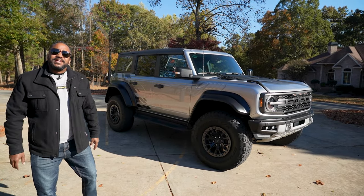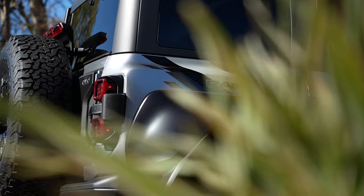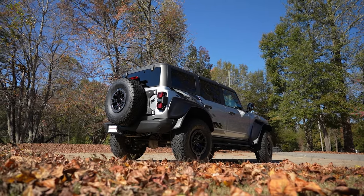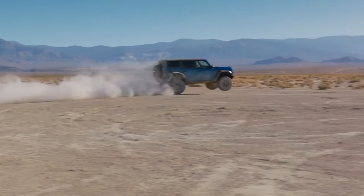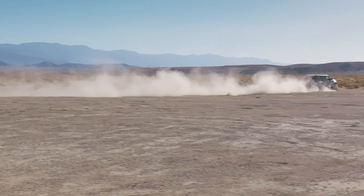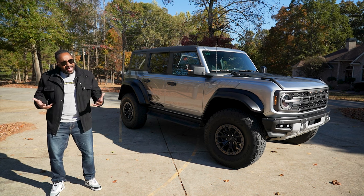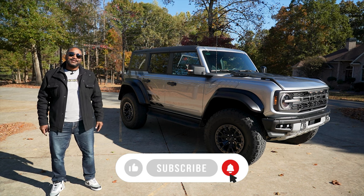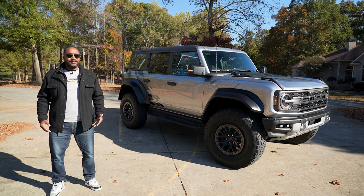So there you have it — the Ford Bronco Raptor. It's a lot of truck, and for most, a base, Outer Banks, or even Everglades trim will be plenty. But in true Raptor fashion, if you have to have the most capable, imposing, and gas-guzzling version, this is your truck. So, would you drive one every day? Let us know in the comments section below. As always, if you like this video, give it a thumbs up. Don't forget to subscribe and hit that bell icon so you don't miss what we have coming up next. I'm Chris from Auto Academics — thanks for watching.